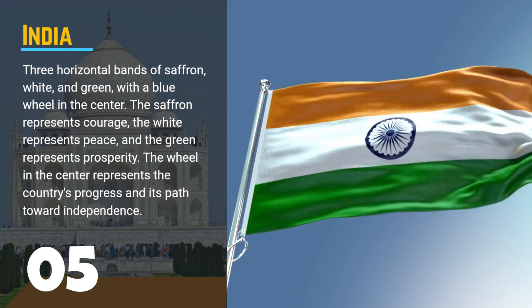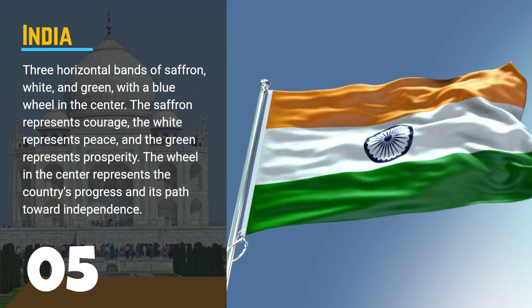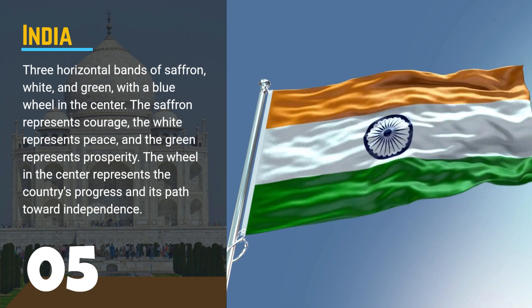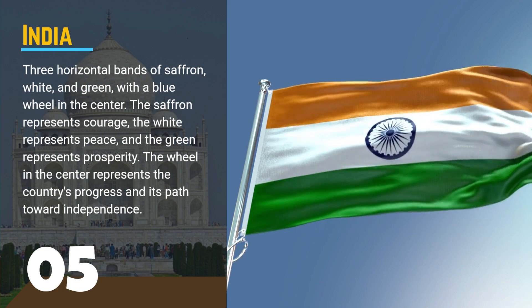The saffron represents courage, the white represents peace, and the green represents prosperity. The wheel in the center represents the country's progress and its path towards independence.